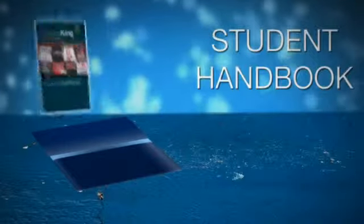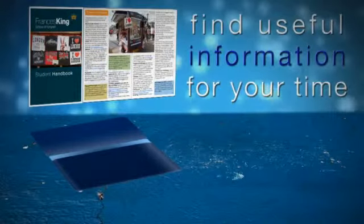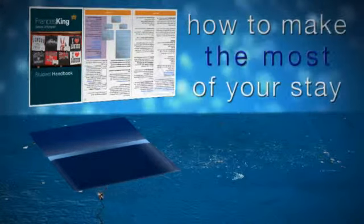You'll also receive the Francis King Student Handbook. This has lots of information about school services, everything we can do to help you — information about hospitals, dentists, and doctors in London, personal safety, and lots of tips on how to make the most of your time in London.